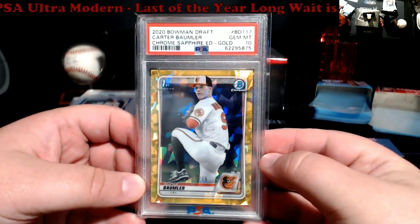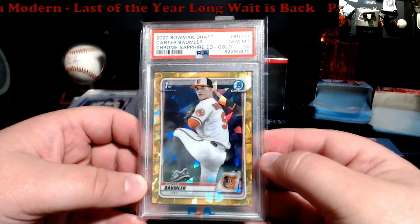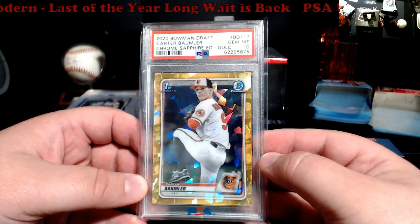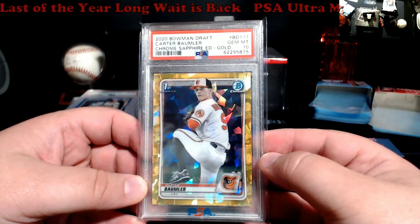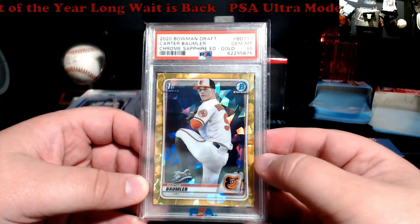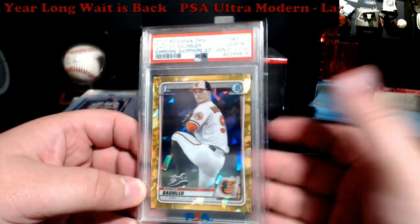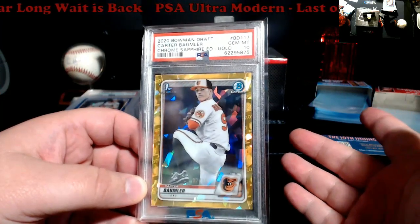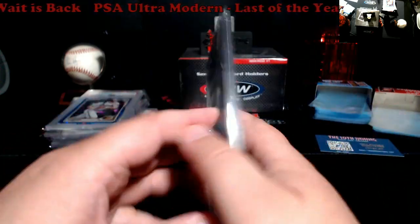Bumbler for the Orioles — first Bowman gold numbered out of 15. I honestly have no idea on this one. I saw a yellow version, maybe a base version, but nothing comparable has sold. I'm guessing somewhere between $50 on the low end up to close to $100 on the high end. I'll need to do a little more research.